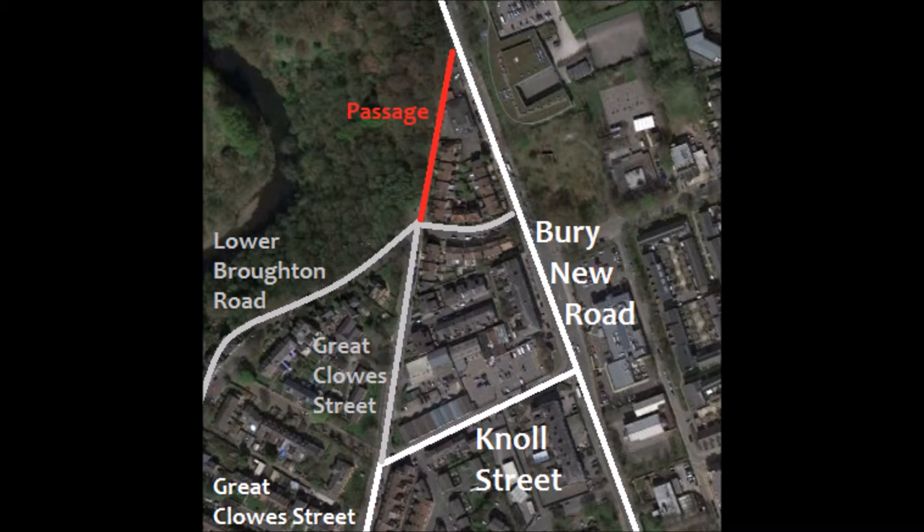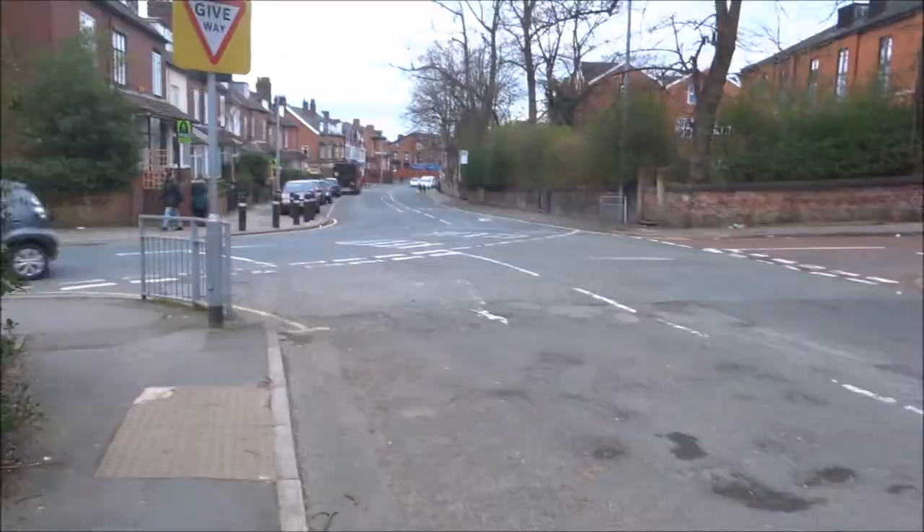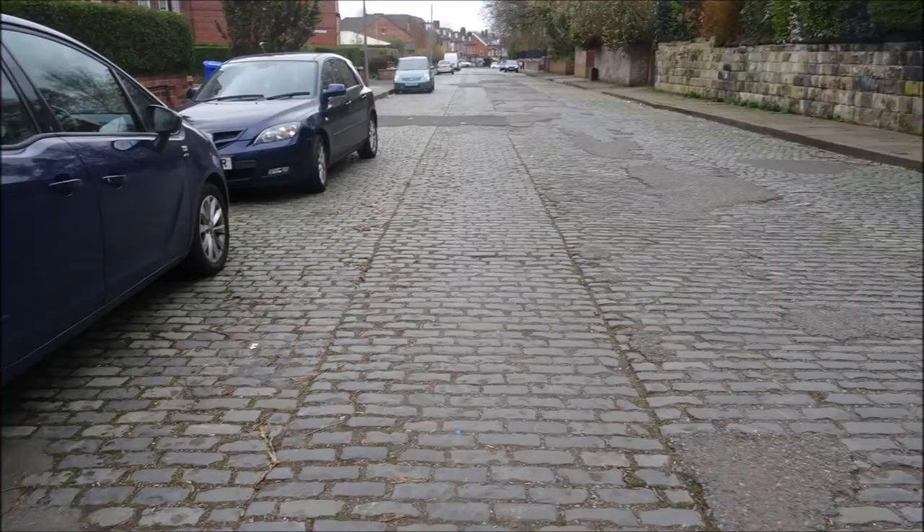The main road part of Great Clues Street now ends at Knoll Street, which buses now use to access Berry New Road, meaning the penultimate 150 meters or so of the road has lost its main road status. As a result it was never really modernised, and is still cobbled to this day.